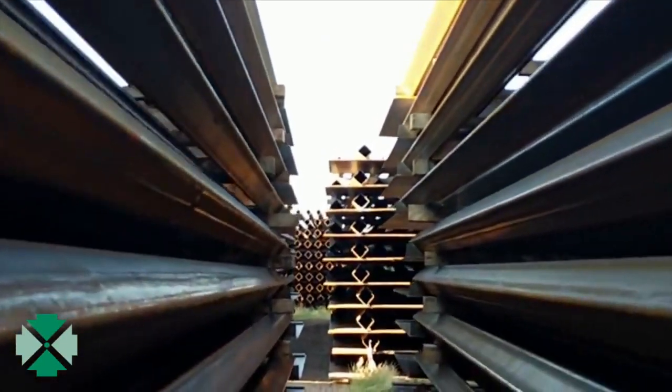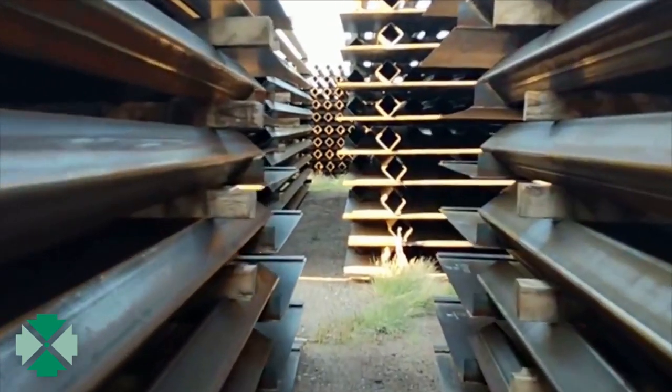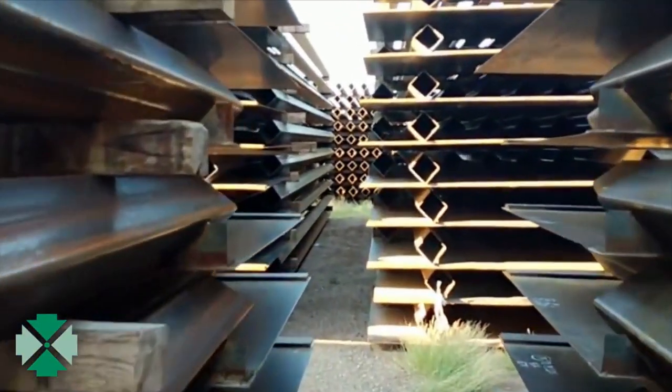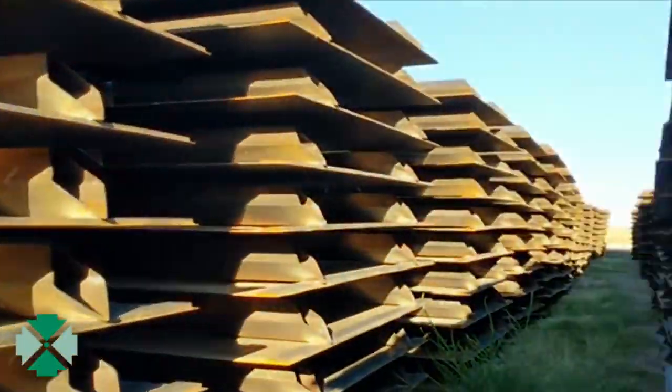Off to my right are the actual metal bollards that make up the fence, just stacked up on the ground. All of it is just sitting here unused because the president stopped construction on the wall.